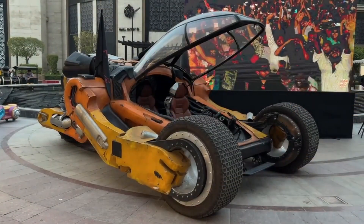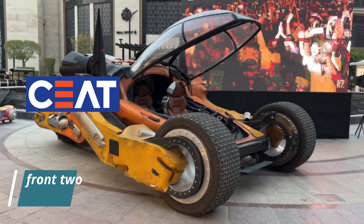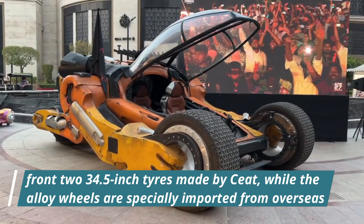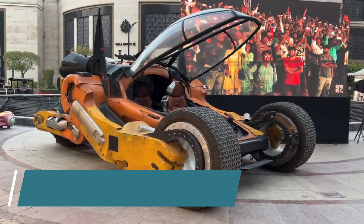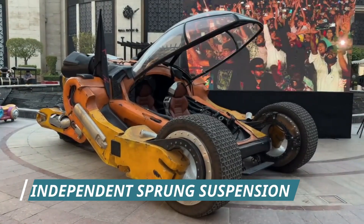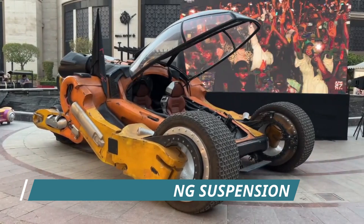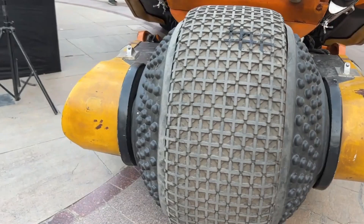The front tires have a unique design and are provided by the C8 company, with a rim size of 34.5 inches using forged aluminum alloy rims. The front suspension uses an independent swing arm suspension, while the rear is a rear-wheel drive setup. The rear tires also feature a unique, almost spherical design.